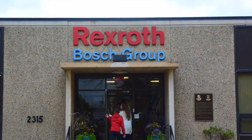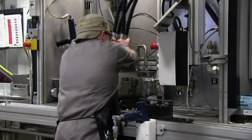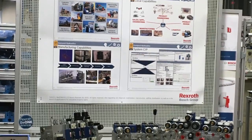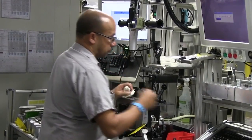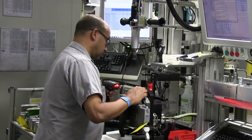Welcome to Bosch Rexroth, the drive and control company. Bosch Rexroth builds economic, precise, safe, and energy efficient machines. The company offers the world's widest range of hydraulic systems. Bosch Rexroth believes in innovative, reliable, and high-quality products that are built to exceed their customers' expectations.